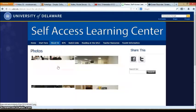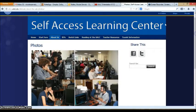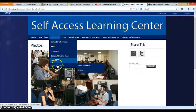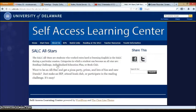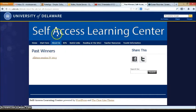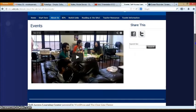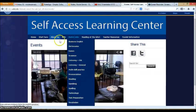We have some photos of SALC students working in the SALC, so keep checking there and you might see a picture of yourself. We also have information about the SALC All-Stars — information about past winners, students who have been All-Stars, as well as pictures and information about the events and parties for those students who participate.